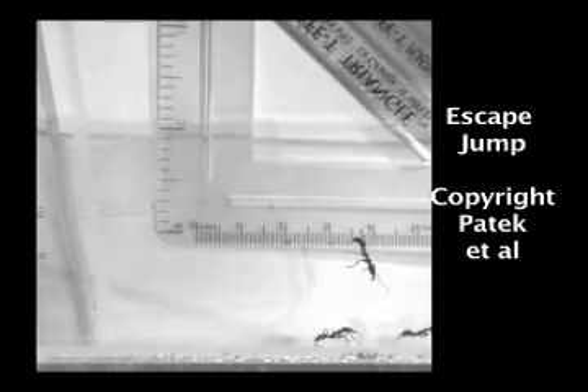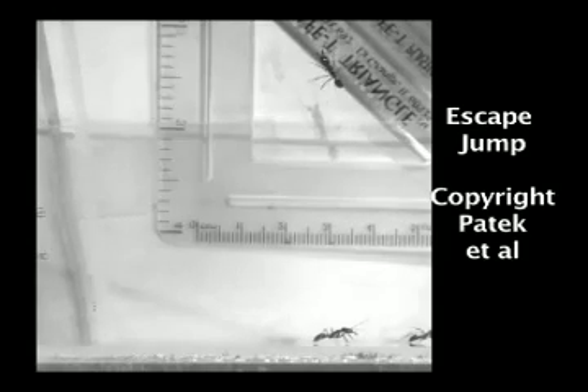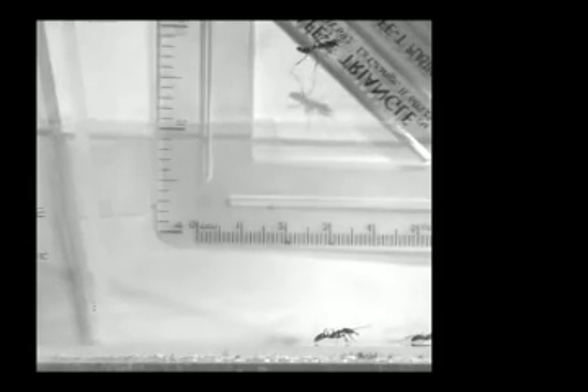Here is some footage that researchers at Berkeley took of an Odontomachus performing an escape jump, where the ant strikes its jaws on a hard surface to propel its body high into the air and away from a predator.